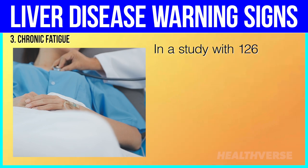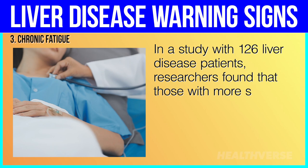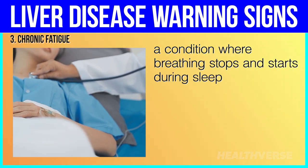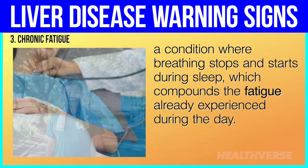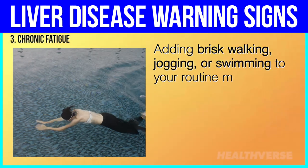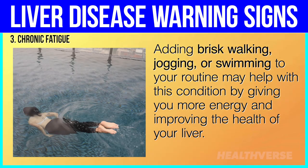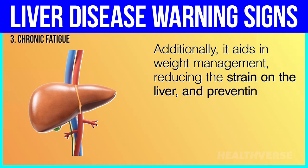In a study with 126 liver disease patients, researchers found that those with more severe liver damage were more likely to have sleep apnea, a condition where breathing stops and starts during sleep, which compounds the fatigue already experienced during the day. Adding brisk walking, jogging, or swimming to your routine may help with this condition by giving you more energy and improving the health of your liver. Additionally, it aids in weight management, reducing the strain on the liver and preventing further damage.